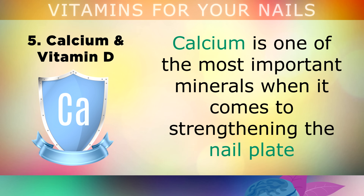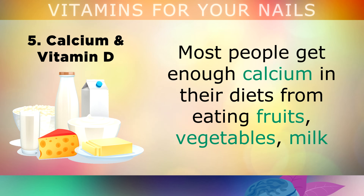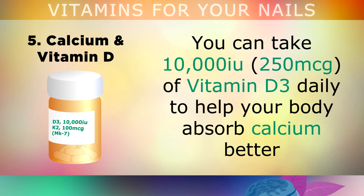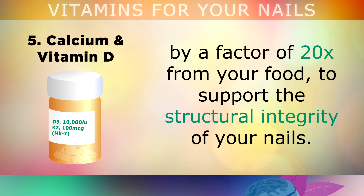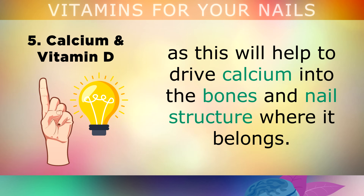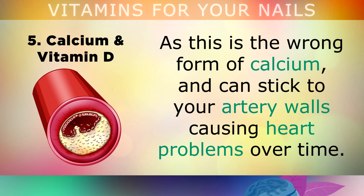Number 5 is Calcium and Vitamin D. Calcium is one of the most important minerals for strengthening the nail plate and preventing them from splitting, cracking or ingrowing. Most people get enough calcium from fruits, vegetables, milk and dairy products, however it often isn't absorbed well because of a lack of Vitamin D. You can take 10,000 IU of Vitamin D3 daily to help your body absorb calcium up to 20 times better from your food, supporting the structural integrity of your nails. Also take 100 micrograms of Vitamin K2, as this helps drive calcium into the bones and nail structure where it belongs. Avoid supplements containing elemental calcium — calcium carbonate — as this is the wrong form and can stick to artery walls and cause heart problems over time.